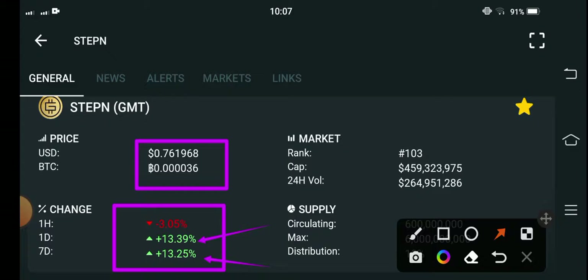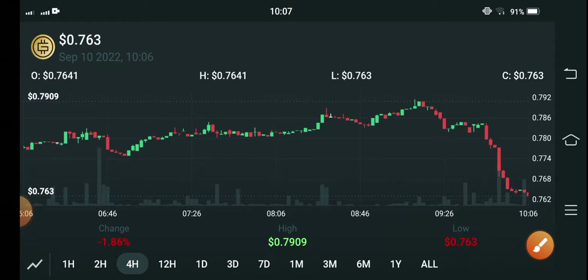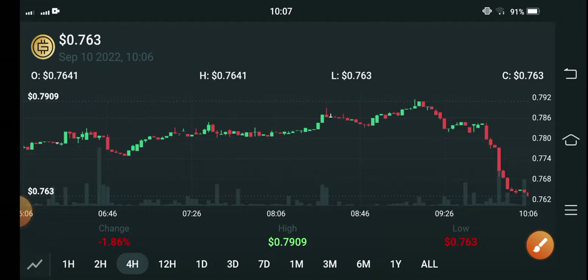Let me show you the price chart of GMT coin. You can see here the price moved very badly. The price recovered approximately within two days from a two-week low — you can see it continues to look very strong.